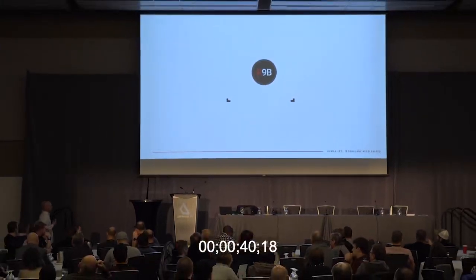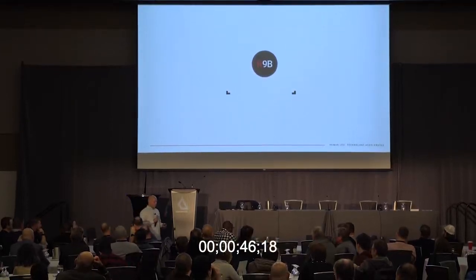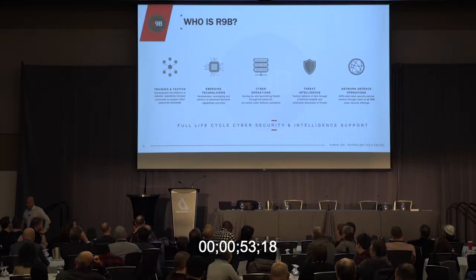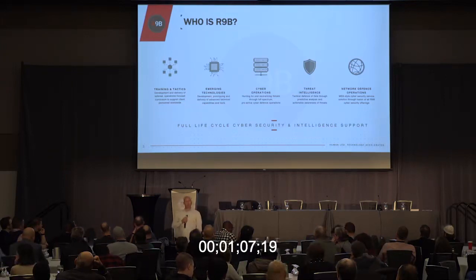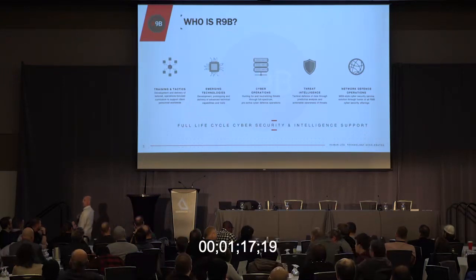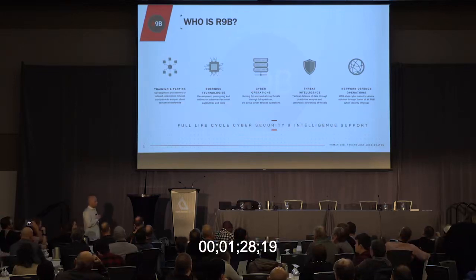What I'd like to talk about today is walk through what Hunt Operations is and the concept as we see it inside Route 9B. Route 9B is a commercial entity. What makes us unique is I have more than 40 former TAO operators on staff conducting operations for our clients. We provide several different services. We started out in the training realm, focused around operational execution — teaching students how to exploit, how to maintain tradecraft, how not to get caught, and then how to defend against those same capabilities.